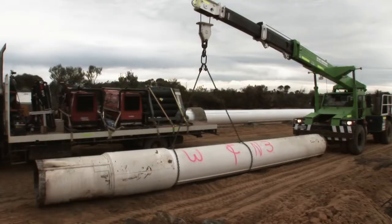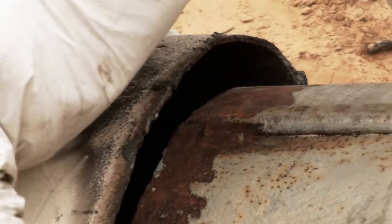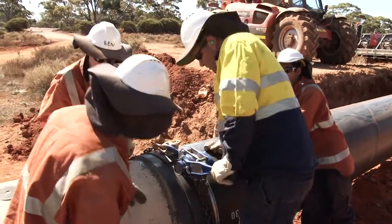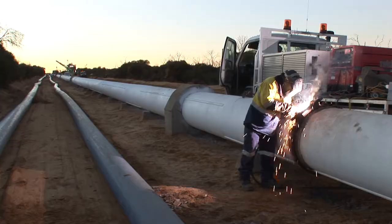As the new lining is approved, the pipe cut-outs are progressively reinstated. Once the relevant section has been completed, that part of the pipeline is returned to service.